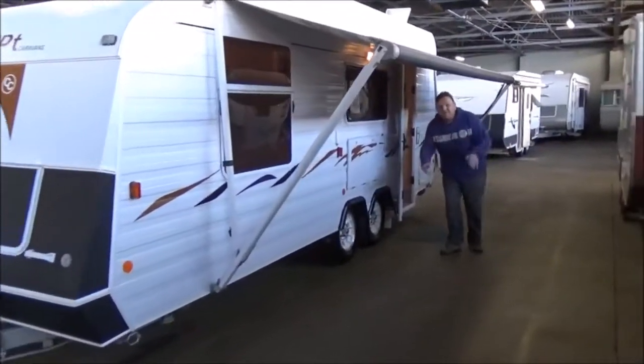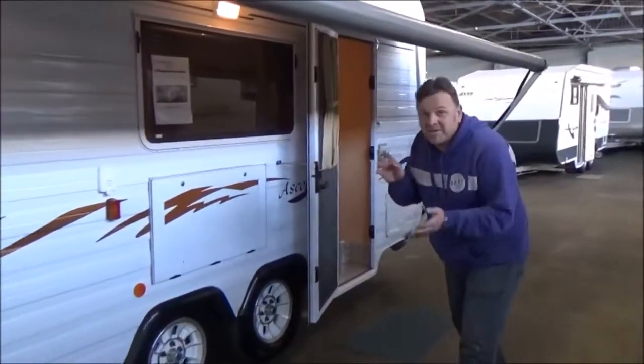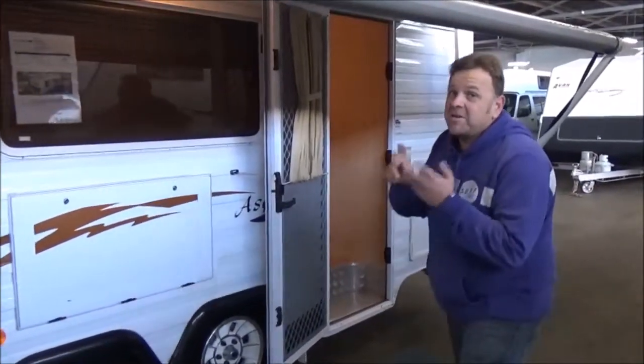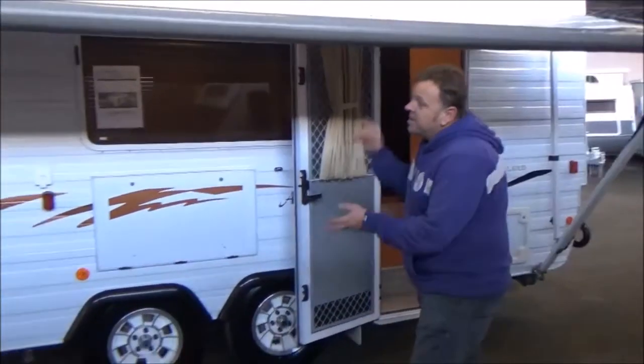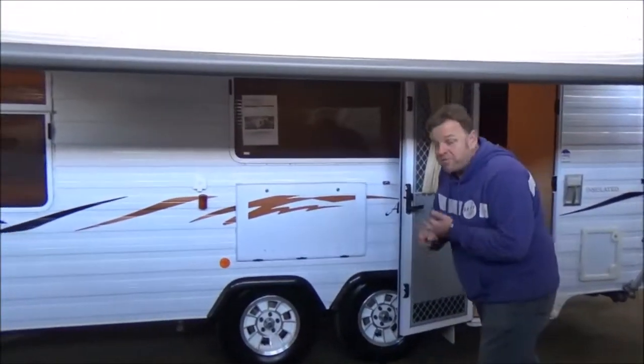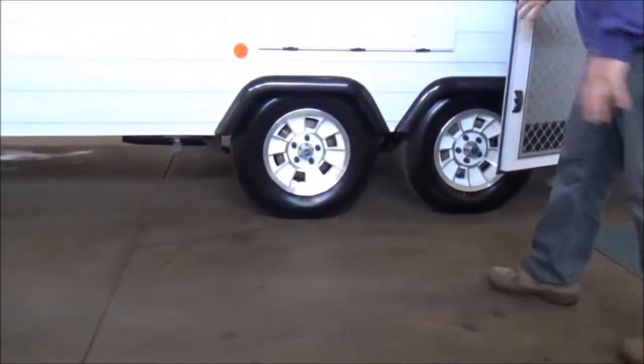G'day campers, welcome to Metro RV and welcome to your ticket to a bit of luxury. What we've got here is an absolutely gorgeous one owner, 21 foot Concept Ascot. It's a full ensuite van, built on a beautifully made Preston chassis. Dual axle, obviously roller rocker suspension.